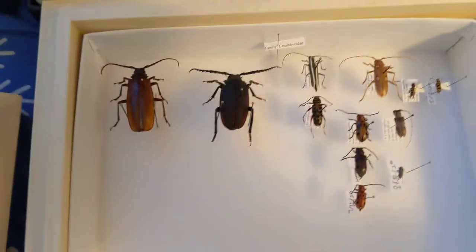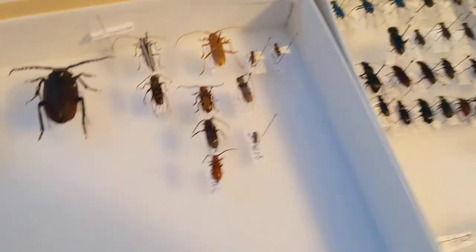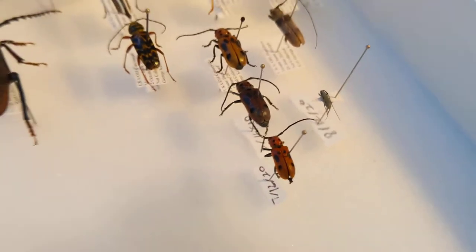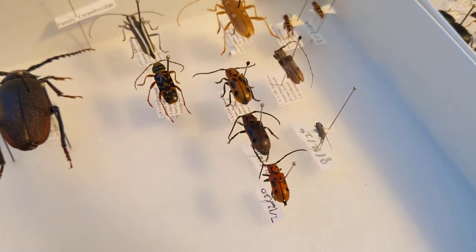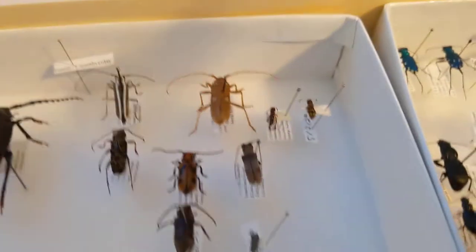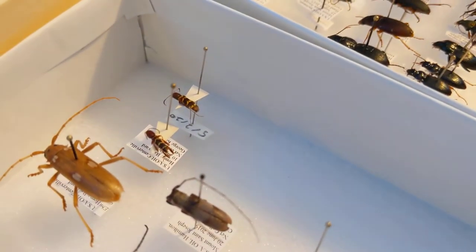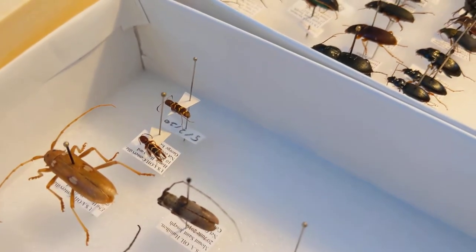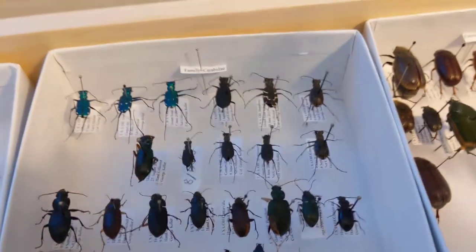We have multiple longhorn beetles — these guys are really cool. I'm collecting multiple specimens of each from different years, preferably a male and female from each year, so we can look at trends. Those are both on iNaturalist. And here we have some tiger beetles.